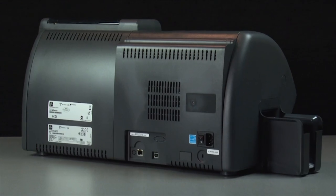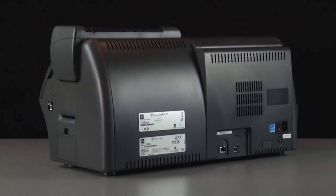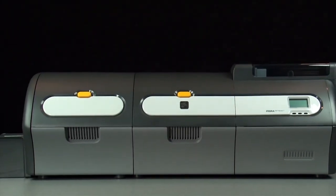Although the Zebra ZXP Series 7 card printer is rich in features, it delivers a low cost per card. Zebra's iX Series ribbons and True Secure i-Series laminate are designed to deliver more images per roll.